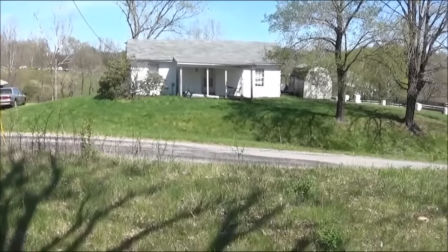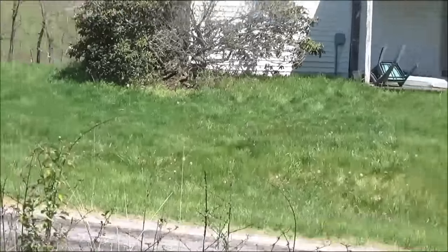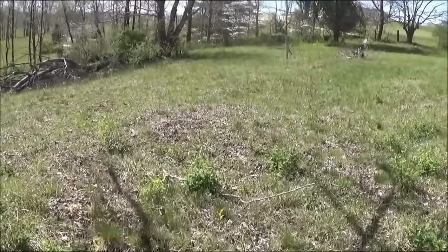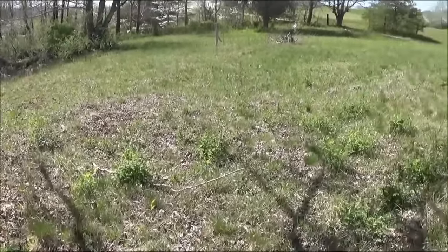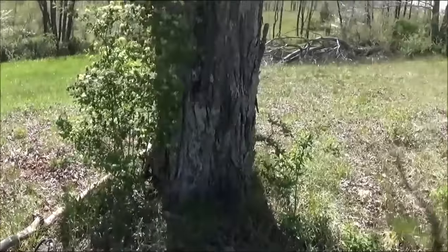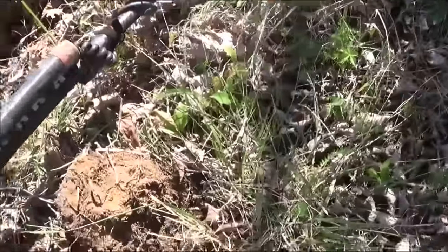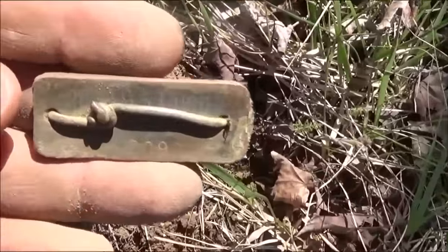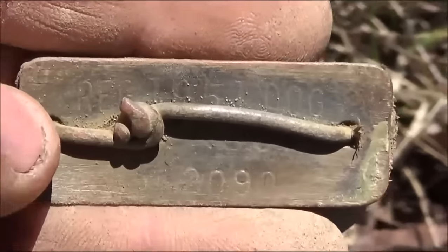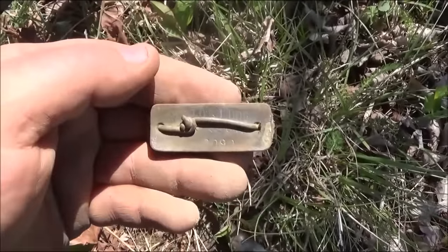I'm on to a new site now. That house right there is where I found the large cent beside that bush. There's a piece of property across the road that's for sale, so I called the local real estate lady and she told me to go ahead. I looked it up on the 1875 map - it shows there was an old schoolhouse here. Big trees and stuff here. First signal I got was a dog tag - it's a 1951. I've never seen one like that; it has a wire through it.